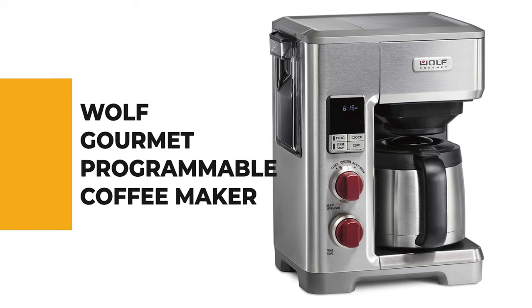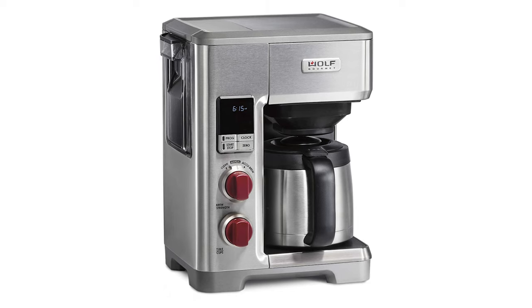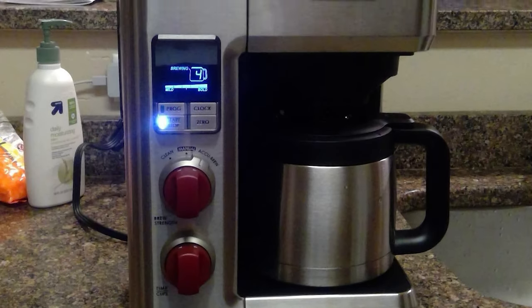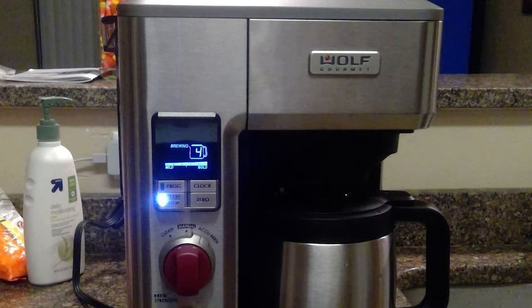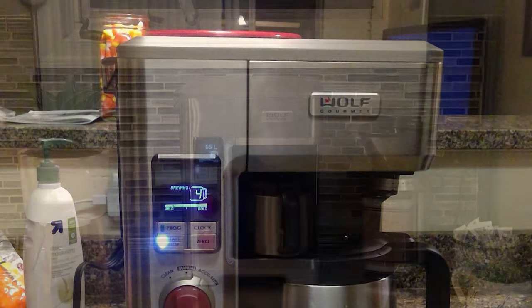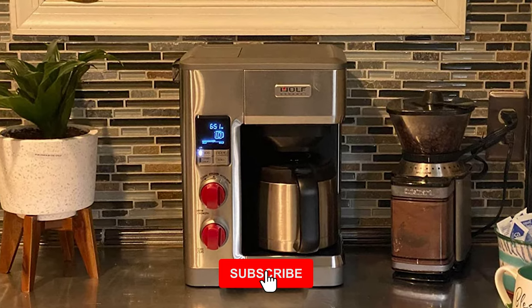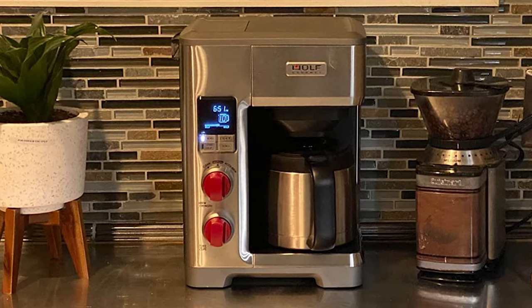If you aren't sure just how much you're going to use a programmable coffee maker, or you're on the fence about whether to choose one, this Wolf Gourmet Programmable Coffee Maker is a low-risk choice for the coffee lover. It brews a superior tasting cup using the optimal temperature, time, and extraction method. It features a smooth glide drawer that allows easy access to the brew basket from the front of the unit — no shifting from under the cabinets required.